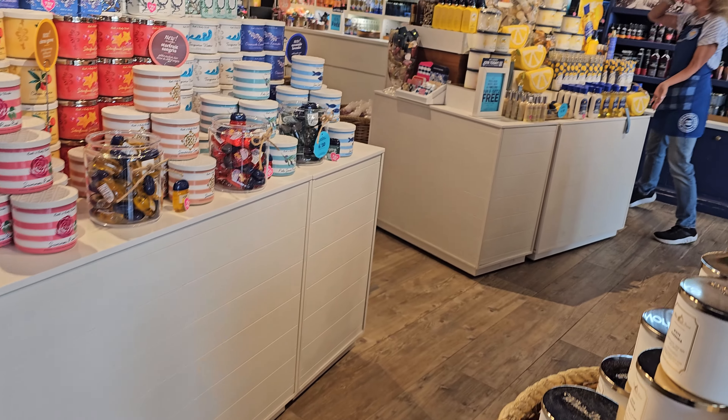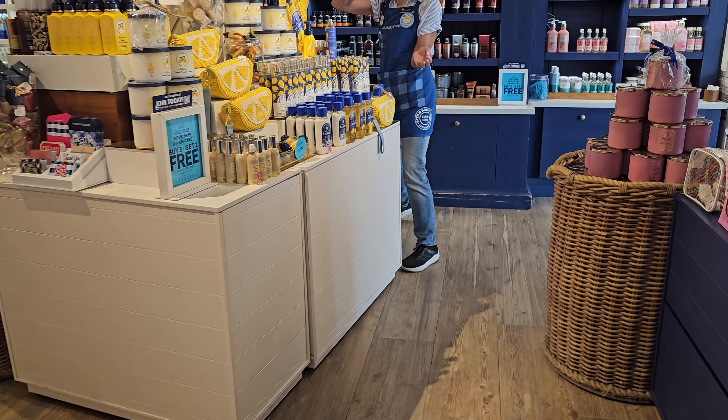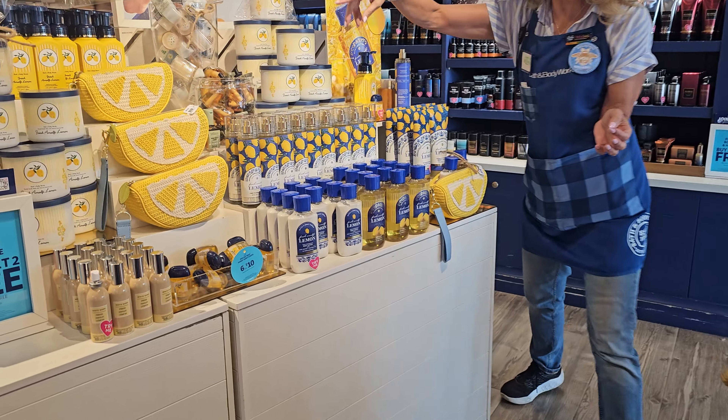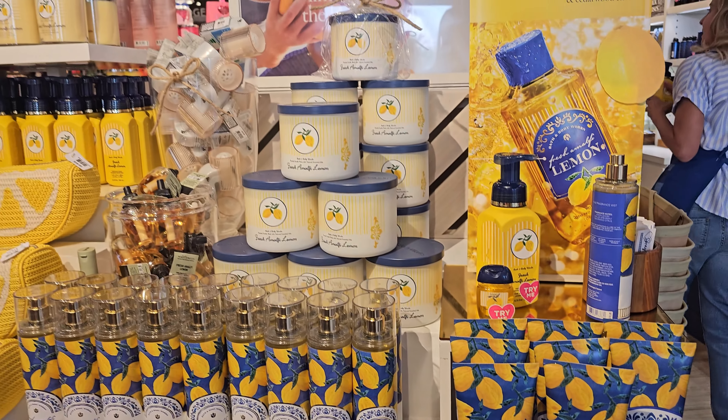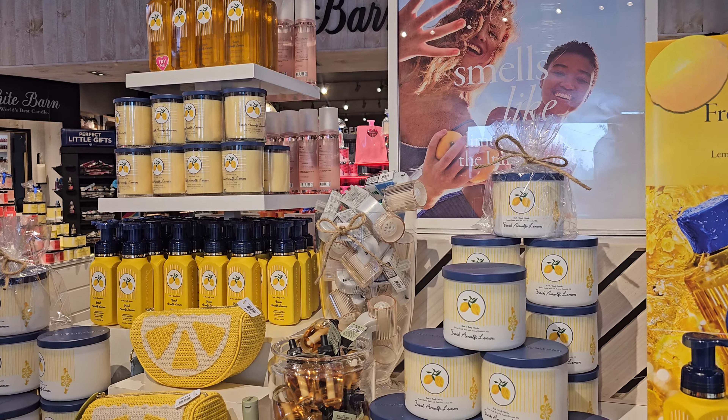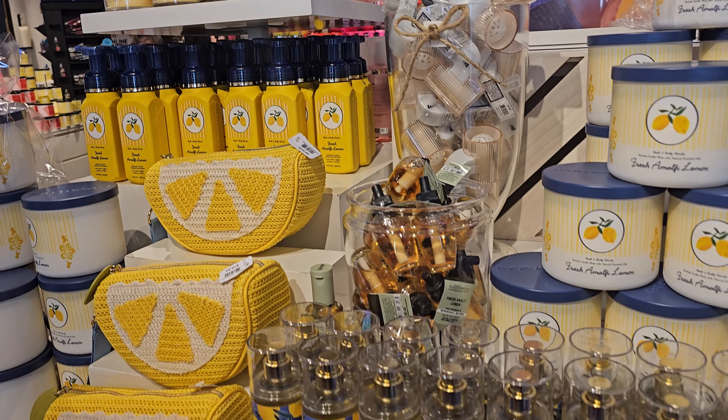The associates here were very on top of their game and very on top of talking to me, so she was definitely doing her job. Here's the Fresh Amalfi Lemon table that they had set up — super cute, very summery. The little lemon bags are so adorable, I wish I had a use for them. I don't, but they're so cute and it smelled pretty good too.